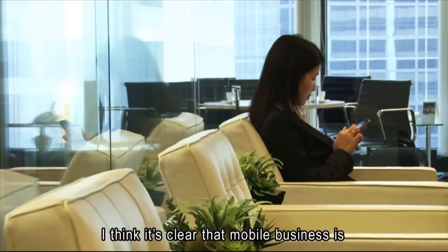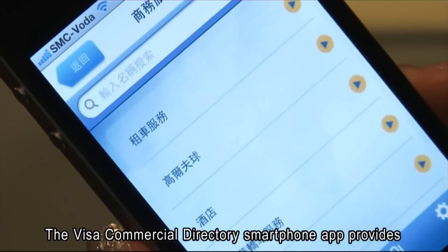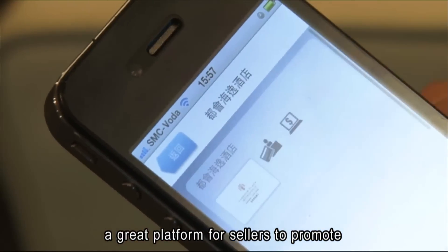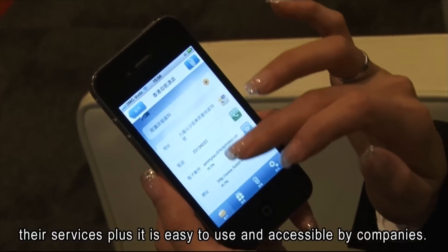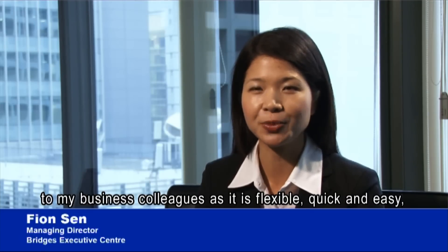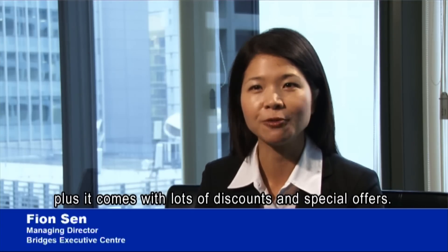Mobile business is definitely the way of the future. The Visa Commercial Directory smartphone app provides a great platform for sellers to promote their services, and it is easy to use and accessible by companies. The Visa Commercial Directory app is recommended to business callers as it is flexible, quick and easy, and comes with lots of discounts and special offers.